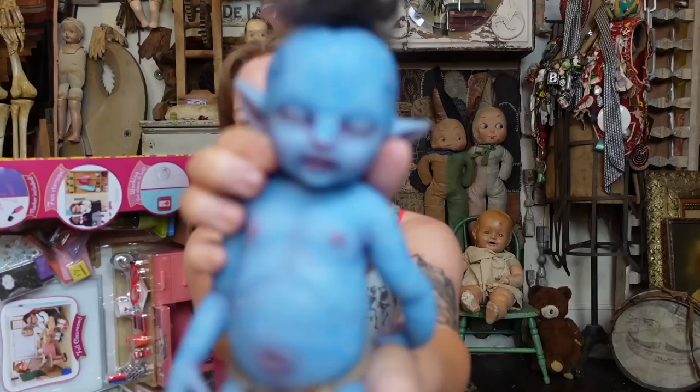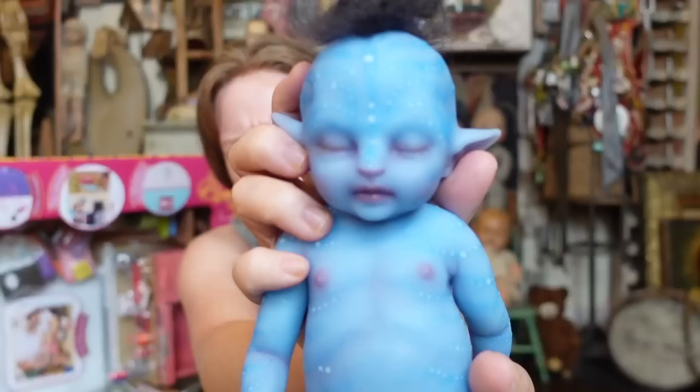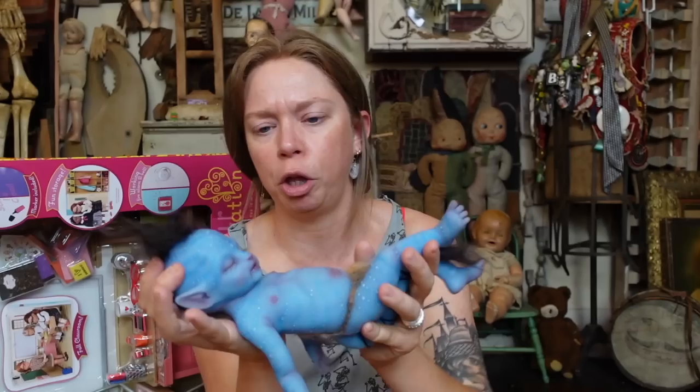You guys are probably very familiar with this avatar Reborn. I feel like I even unboxed him here with you guys on this channel. I'm basically wanting to make another TikTok with the avatar Reborn. Total stream of consciousness vlog up till this point.